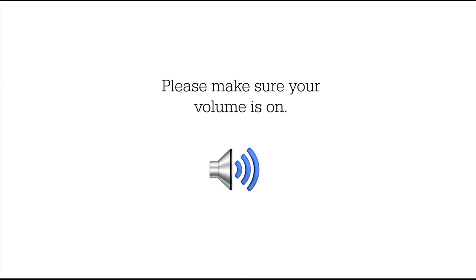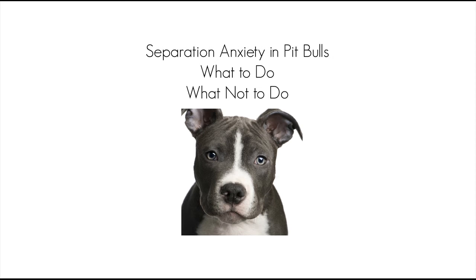Please make sure that your volume is on. Hello pit bull owner. In this separation anxiety in pit bulls — what to do, what not to do video — we are going to give you some tips on how to reduce separation anxiety in your pit bull today. So sit back while we try our best to give your dog the gift of calm.